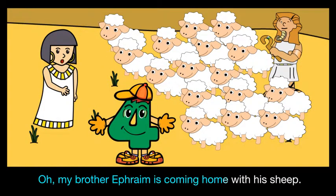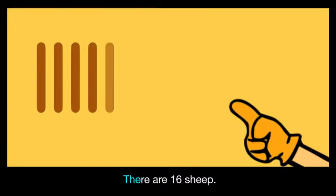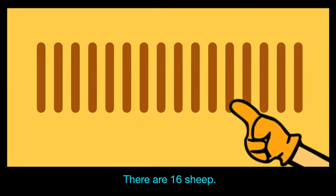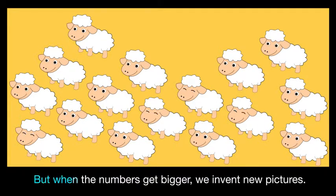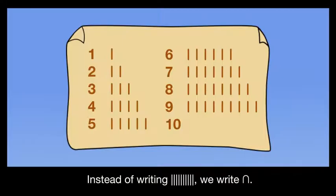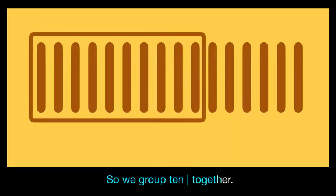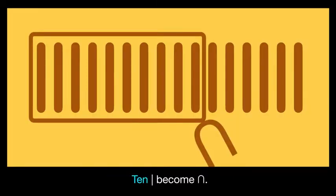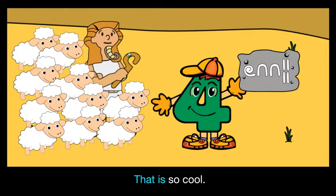Issy's brother Ephraim is coming home with his sheep. Can you count and write the number of sheep in Egyptian numbers? There are sixteen sheep. But when numbers get bigger, we invent new pictures. Instead of writing ten lines, we write an inverted U. So we group ten lines together — ten lines become an inverted U.